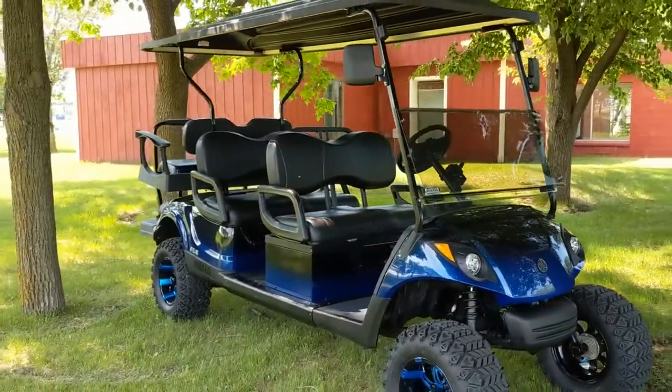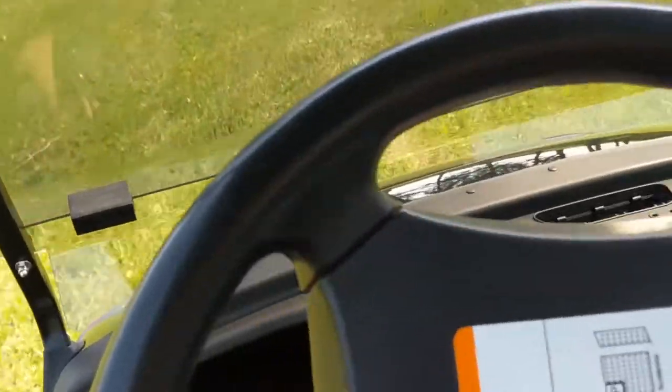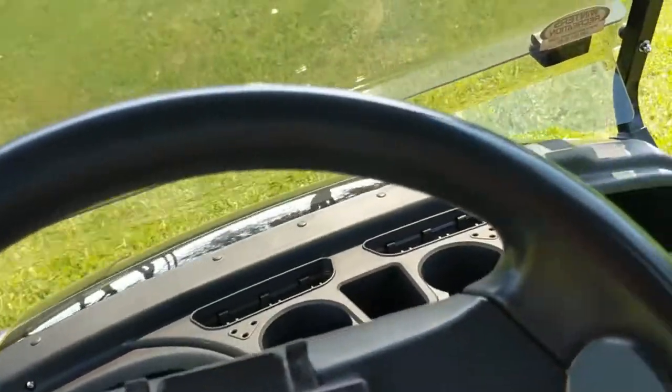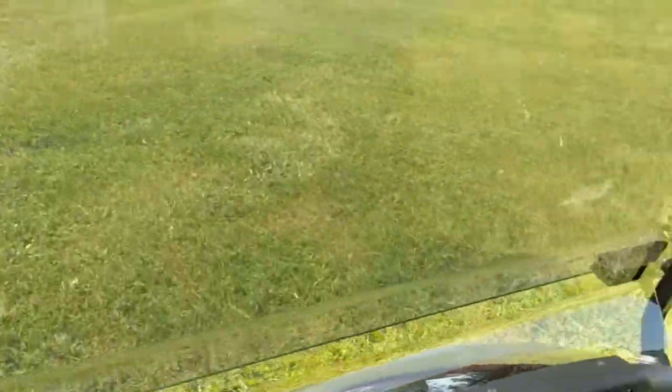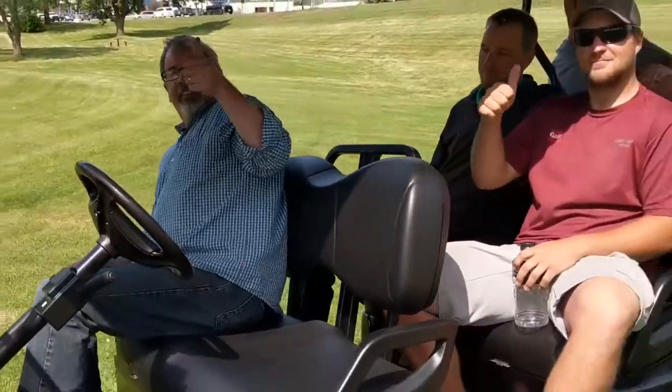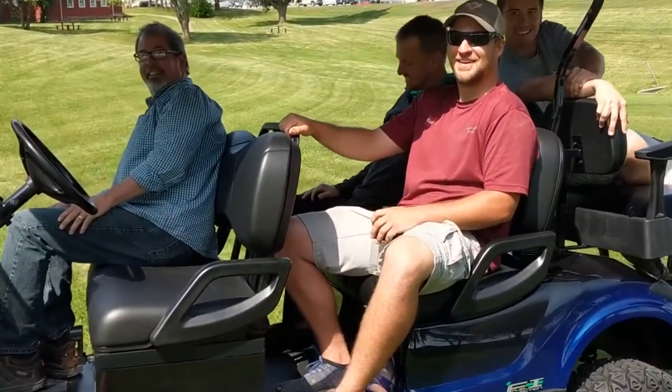And she's comfy and she rides nice — second best ride ever. Alright, so don't just take my word for it, ask these guys. How's she drive, fellas? Thumbs up. Comfy? Sturdy? Thanks.